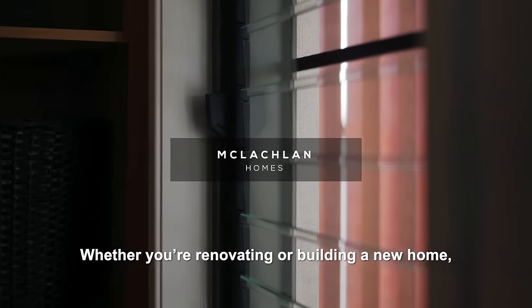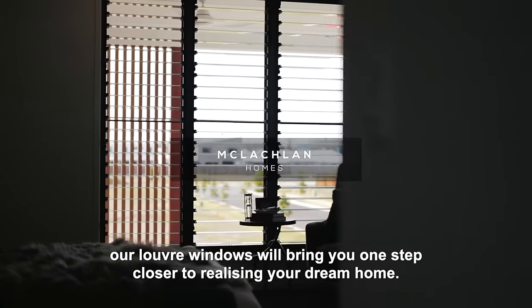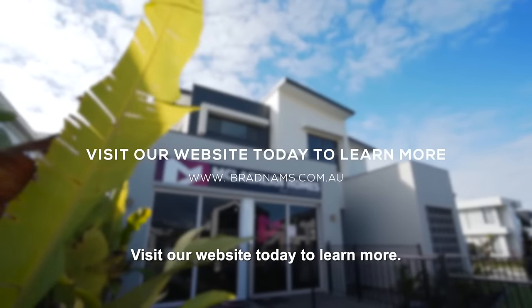Whether you're renovating or building a new home, our Louvre windows will bring you one step closer to realising your dream home. Visit our website today to learn more.